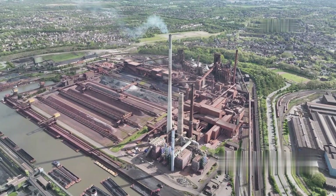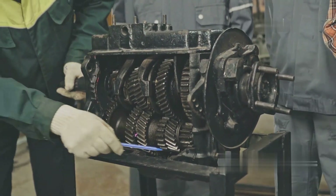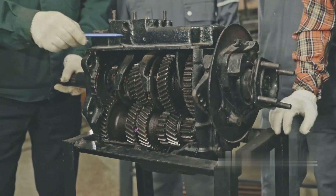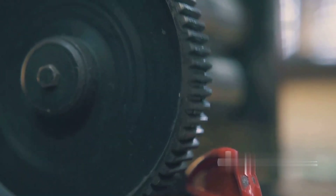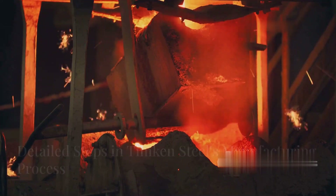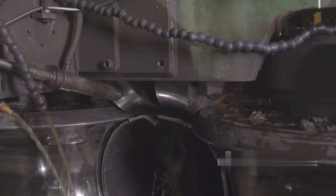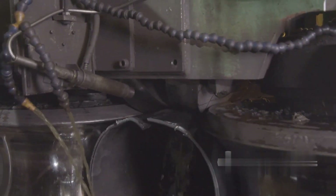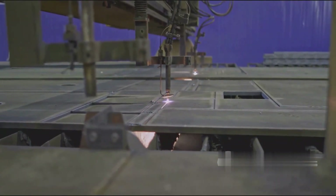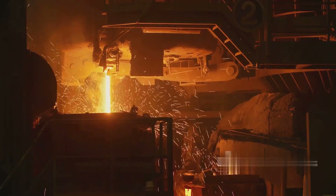Timken Steel is a global leader in high-grade alloy steel, focused on providing customized steel solutions for industries such as aerospace, energy, transportation, and industrial equipment. One of the core technologies that makes Timken Steel famous is the forge-rolled process, which creates steel products with high precision, superior strength, and high load capacity. Timken Steel's forge-roll process is a unique combination of traditional forging and modern roll-forming technology, creating alloy steel products with superior mechanical and geometric properties. This is a complex process supported by advanced technology and strict quality control.